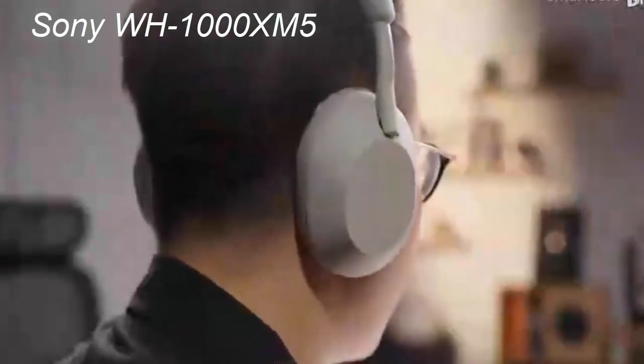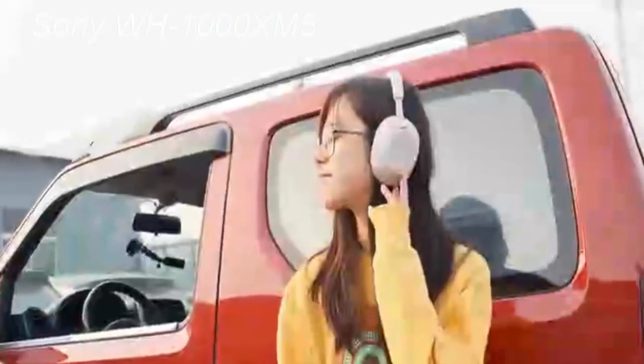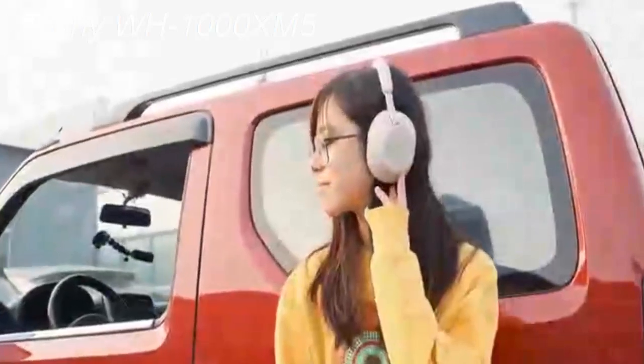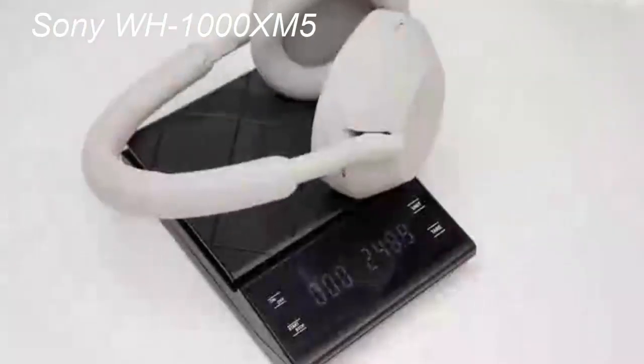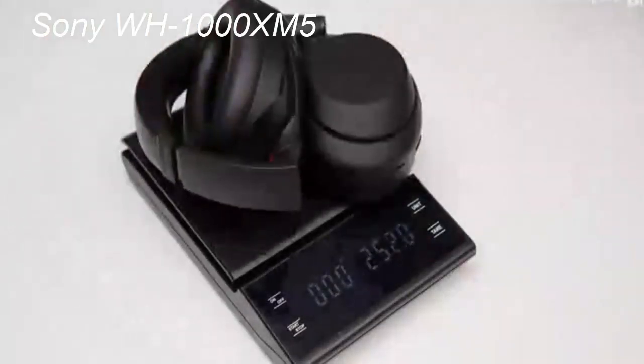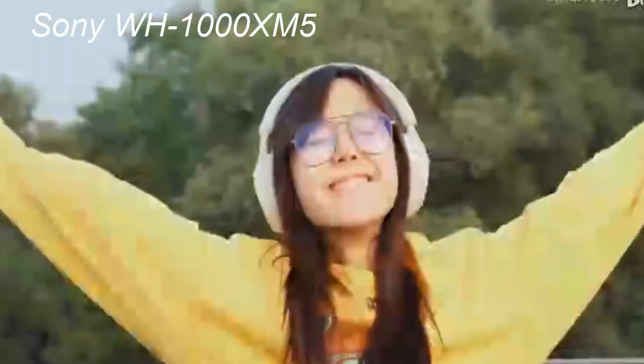Sony's WH-1000XM5 headphones are the latest in the company's flagship line of active noise-canceling Bluetooth headphones. Despite their uninspiring nomenclature, Sony's WH-1000X series has garnered a reputation for being among the best noise-canceling headphones available, rivaled only by industry stalwarts such as Bose and Apple. With the WH-1000XM5, Sony has taken a bold step and completely revamped the design while pushing the envelope in performance. But do these changes justify their increased price tag of $399?